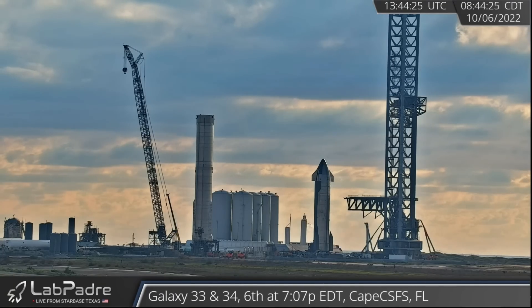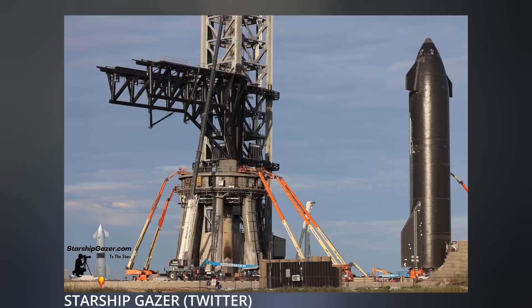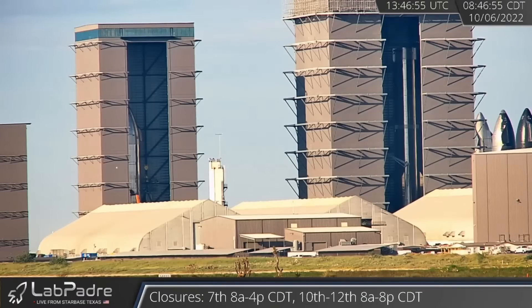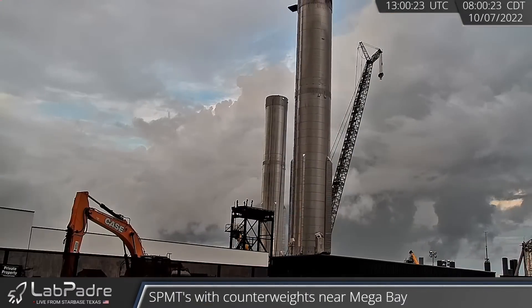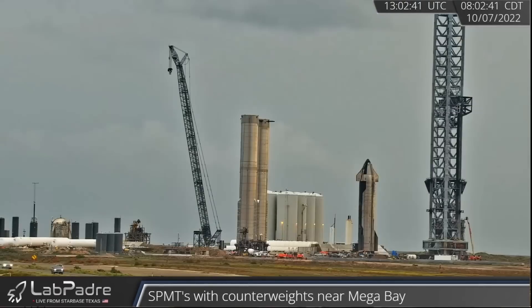SpaceX spent the following days continuing their Stage 0 prep for near-future Starship Super Heavy stacking, replacing some heat shield tiles on Starship 24 while testing hold-down clamps on the orbital launch mount and adding more shielding. Booster 7 finished receiving its robustness upgrades in High Bay 2 and made its way back to the launch site. It's expected to stack with Starship 24, followed by the first 33-engine static fire.